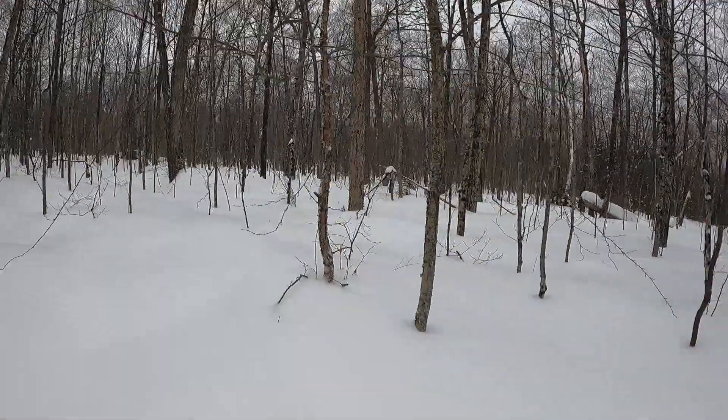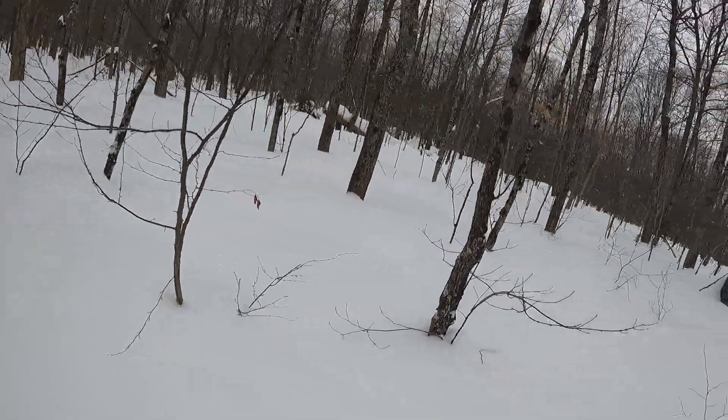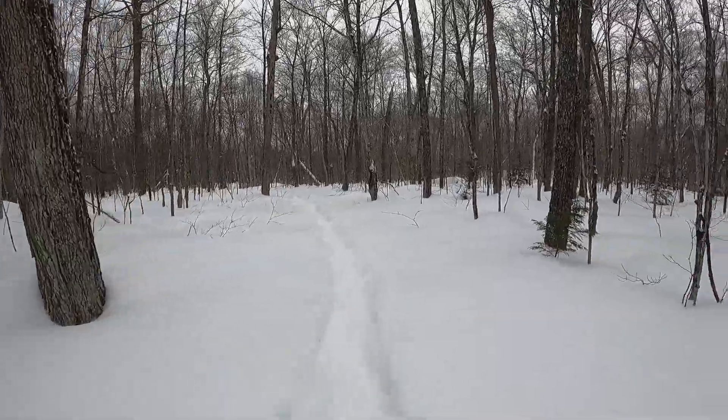So if nothing else, the mission has not been a complete failure. Check out this really cool tree graveyard. I'm not sure what happened here, but it must have been something epic to witness.